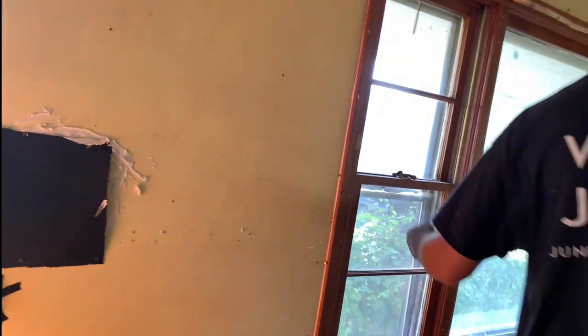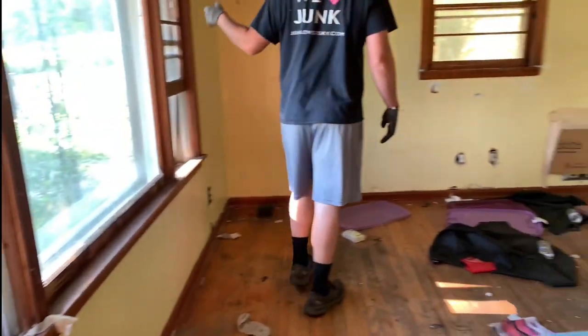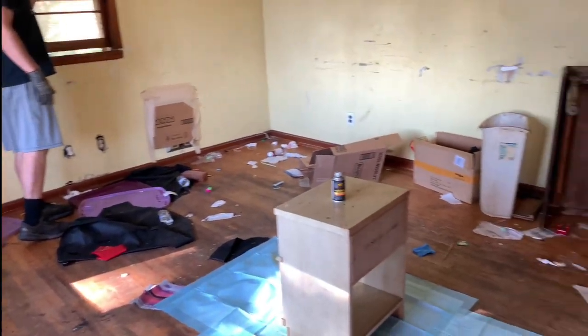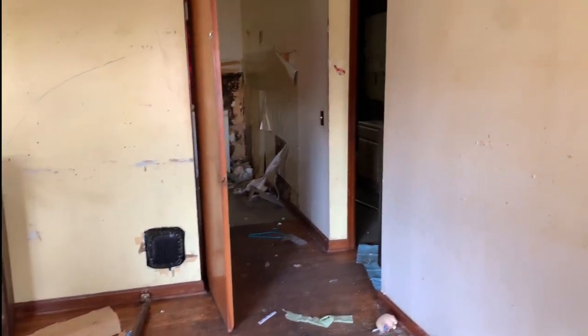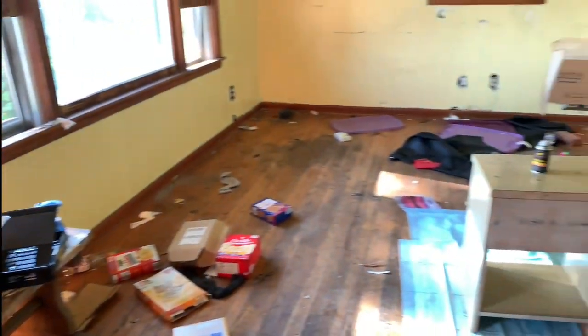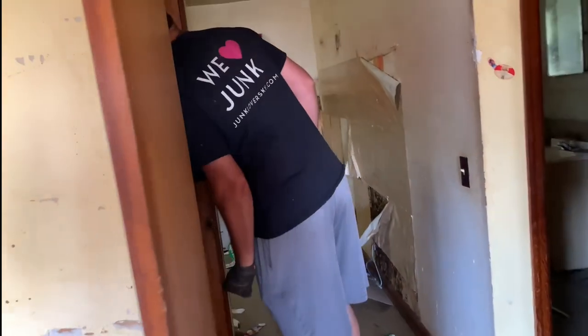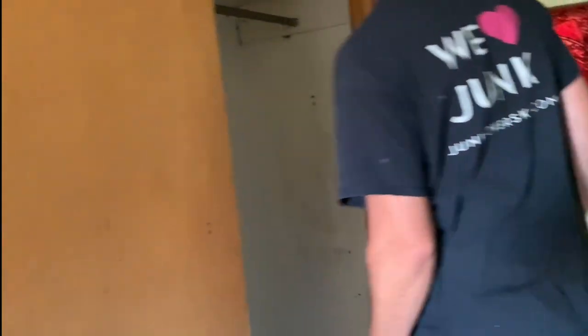All right, open the windows. While he's doing that — it's pretty rough. This was a rental property that the people just left without giving the owners any notice, and this is how they left it. I kind of wish we had on our masks. Is the closet better? Look in the corner over here — there's a bunch.